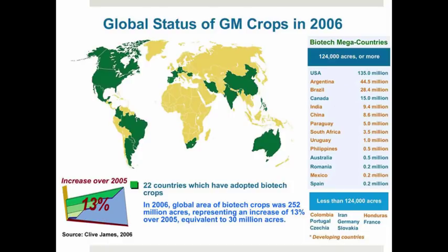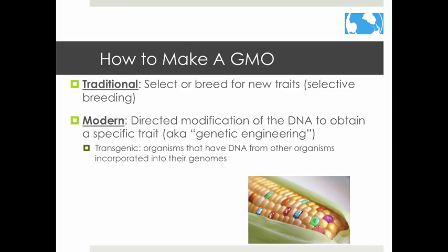This map shows how many acres of cropland are dedicated to biotech products in the biggest biotech-producing countries. Now that we know what a GMO is, how do you make one?